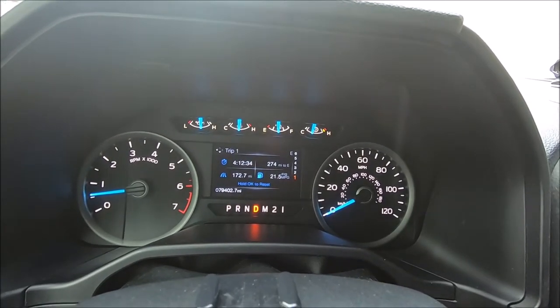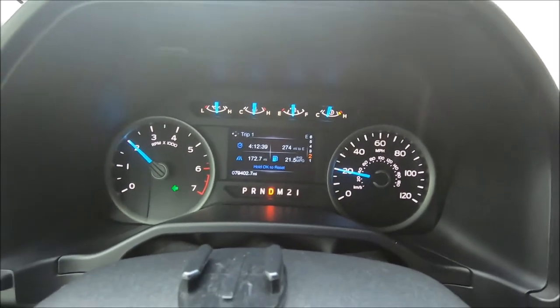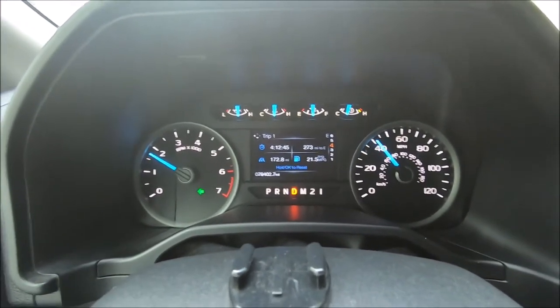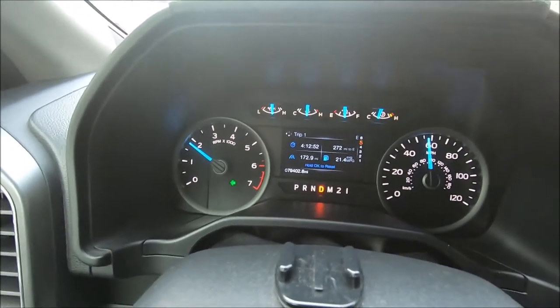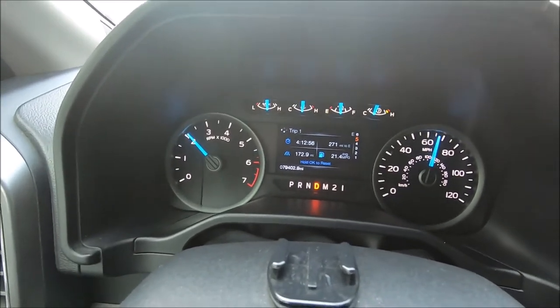All right now, I'm going to pull off. We're in first... second... third. See the RPM fall — the first time it fell a little bit was when the torque converter locked up. The next time it fell was when it shifted to fourth gear.